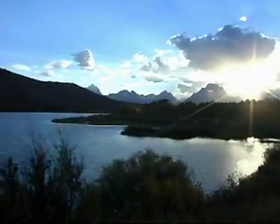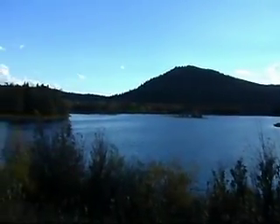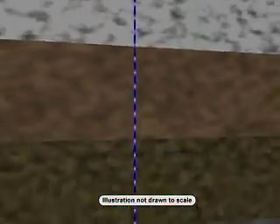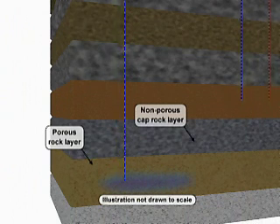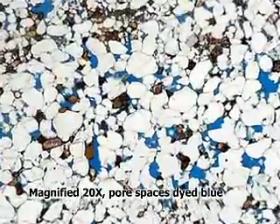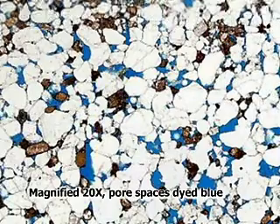Plants take in CO2 from the air and store part of the carbon in leaves, stems, and in the soil. In geologic storage, CO2 is captured from large fossil fuel users like power plants before it can enter the air. The CO2 is transported to the injection site where it is pumped several thousand feet below the surface into layers of porous rock, such as sandstone, located under layers of tight non-porous rock called cap rock. If you looked at sandstone like this under the microscope, you would see that there are spaces known as pore spaces throughout the rock. The pores have been filled with blue dye to make it easier to see them.